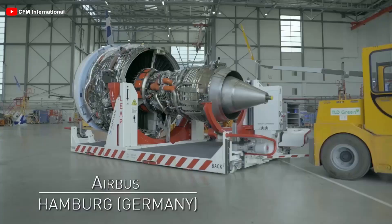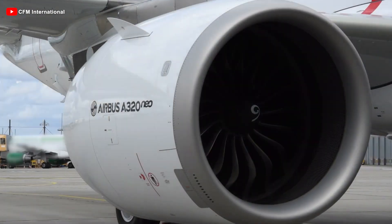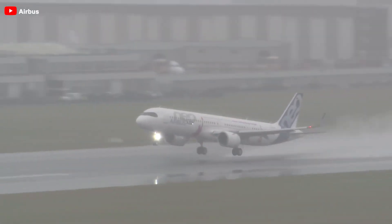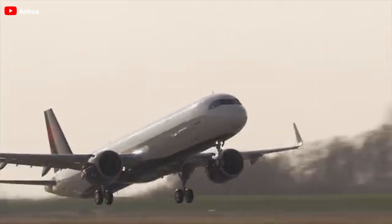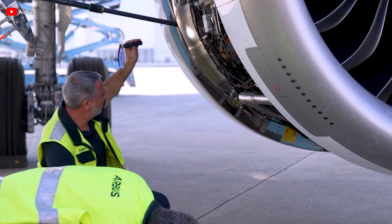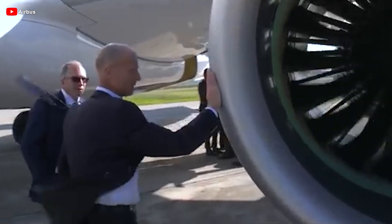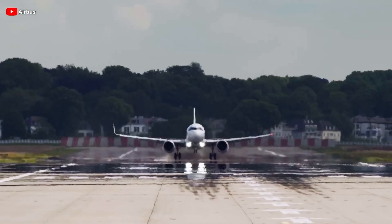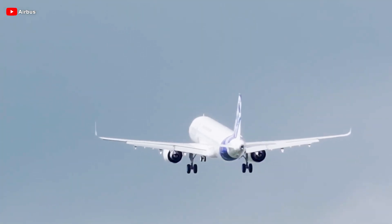For the XLR, four dedicated LEAP-1A variants have been meticulously engineered to meet its rigorous demands, delivering enhanced performance and efficiency. These variants offer a takeoff thrust of approximately 32,160 pounds-force and a maximum continuous thrust of around 24,850 pounds-force, substantially surpassing their predecessors. For instance, the LEAP-1A24 and LEAP-1A24E1 models used on the A320neo and A321neo provide 24,000 pounds-force of takeoff thrust and 24,000 pounds-force of maximum continuous thrust. This significant thrust increase underscores the aircraft's ability to handle extended ranges and higher maximum takeoff weights.